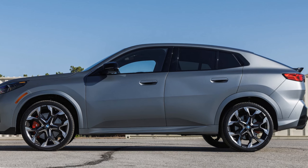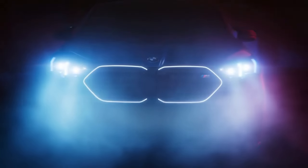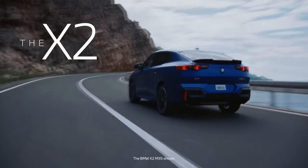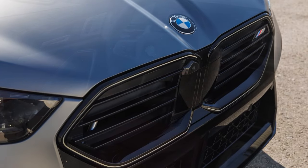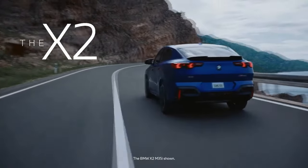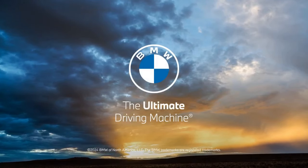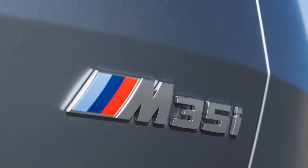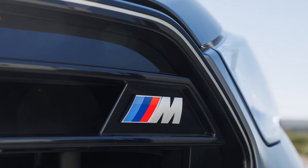Overall Value: How the X2M35i Measures Up. The 2024 BMW X2M35i is a compelling package in the compact luxury SUV segment. Priced in the mid to upper $50,000 range, it's not the most affordable option, but for what it offers in performance, design, technology, and the BMW badge, it justifies its price point. Competitors like the Audi SQ3, Mercedes-AMG GLA35, and Volvo XC40 Recharge present strong alternatives, but the X2M35i's blend of aggressive styling, cutting-edge tech, and thrilling driving dynamics give it an edge. If you're in the market for an SUV that feels more like a sports car without compromising on everyday usability, the 2024 BMW X2M35i deserves serious consideration.